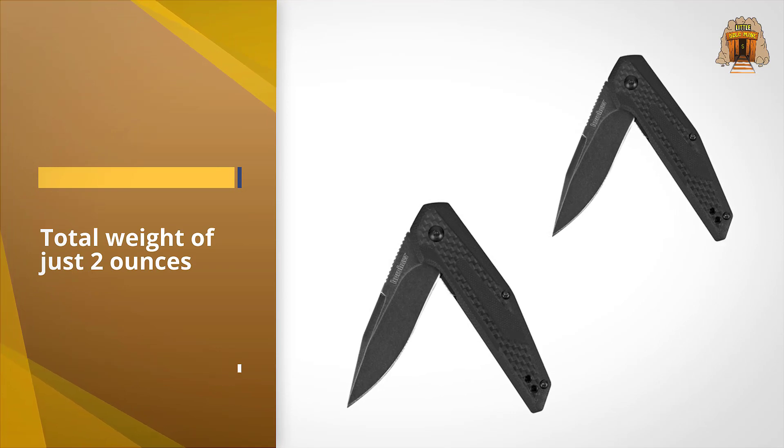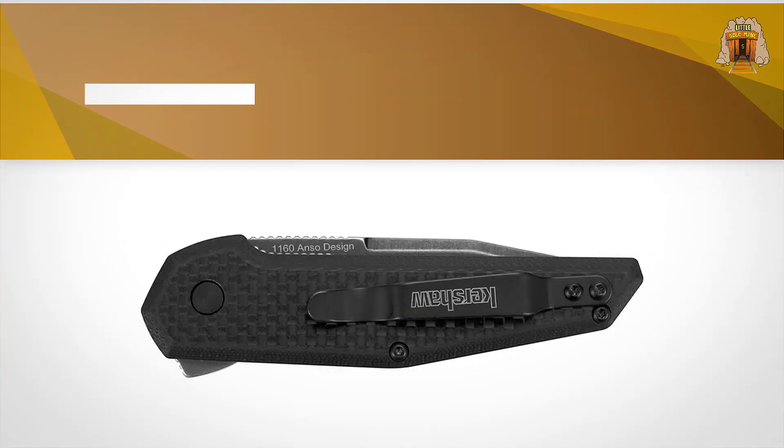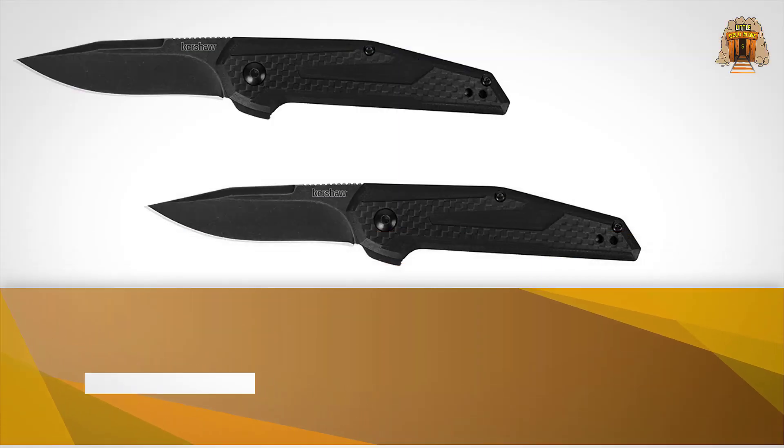The clip point shape on its 8Cr13MoV stainless steel blade makes short work of your daily cutting and slicing needs, especially with its hollow grind geometry. Jimping on the top of the blade allows for increased grip.